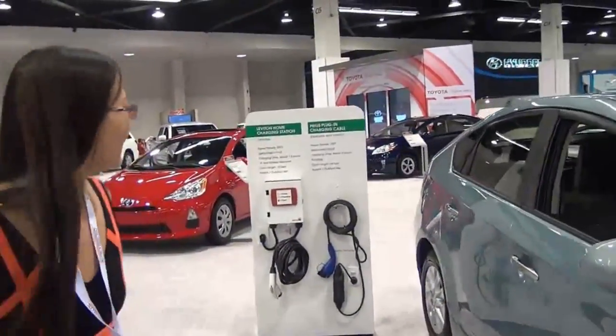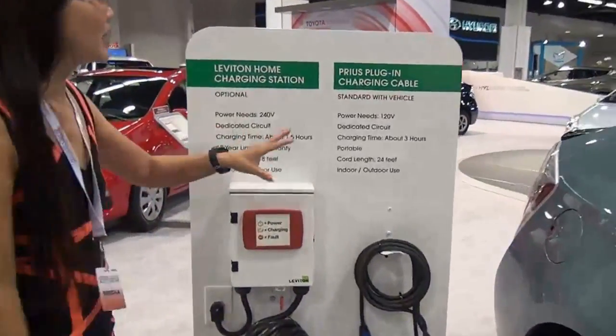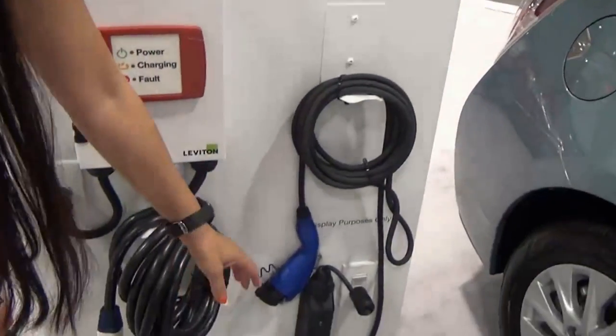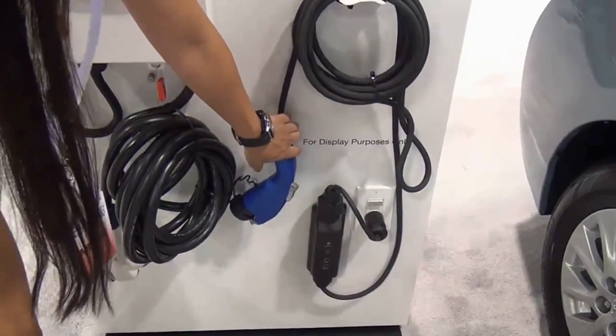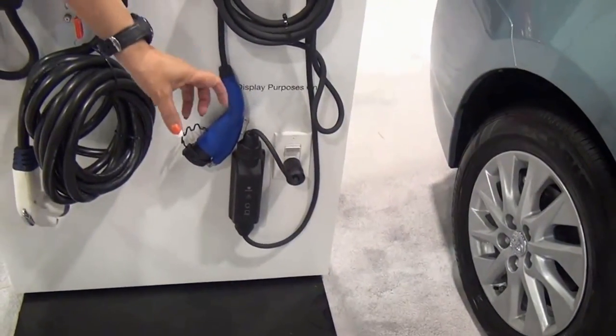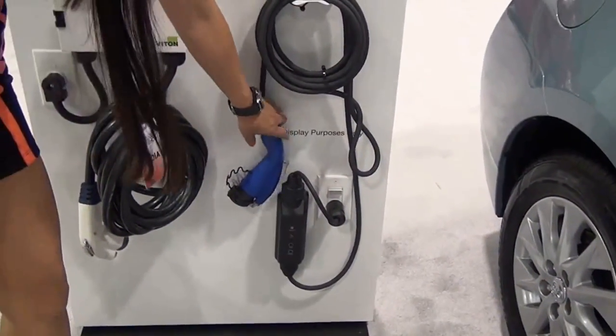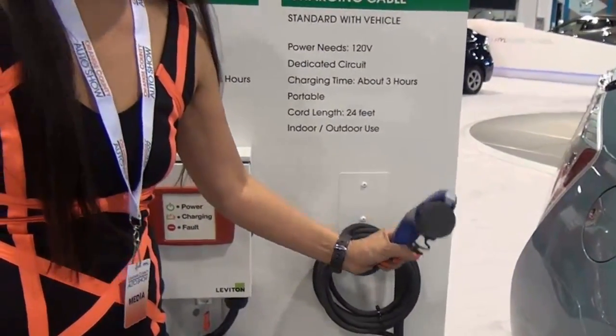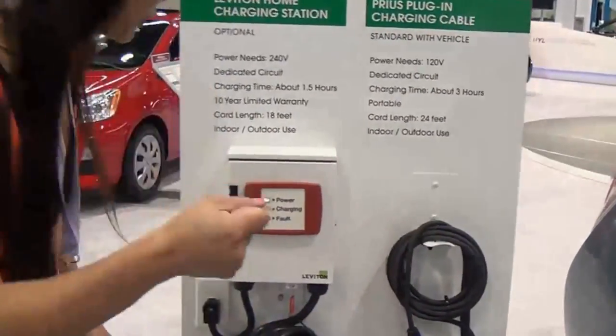Look at this — this is really cool: a Prius plug-in charging cable, right here. Now here's the really cool part — this is for display purposes, but doesn't that look like an outlet? This looks like one of the grounded outlets, and it almost reminds me of a gas tank, you know what I mean, when you're fueling.